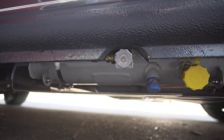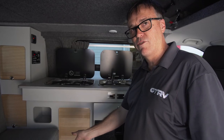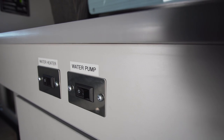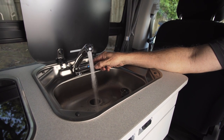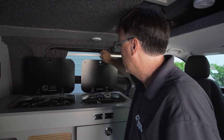The propane also powers, as an option, a furnace. And we have an optional hot water heater as well. You have water at the sink — we have cold and hot water with the hot water heater.